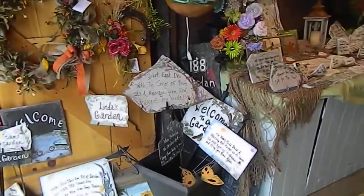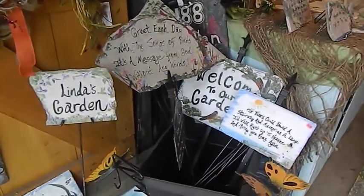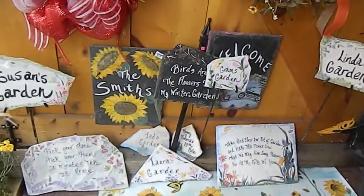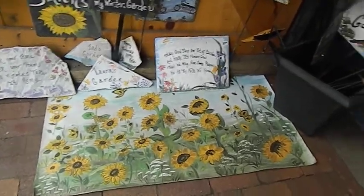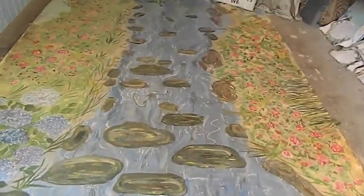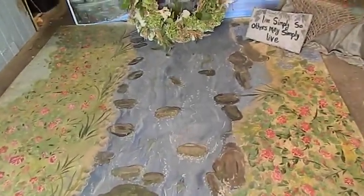People can see that we do hand-painted stones, and I show samples of those. I have hand-painted rugs. And then you walk in and there's the rug, and the children all step on the stones and try not to fall in the water.